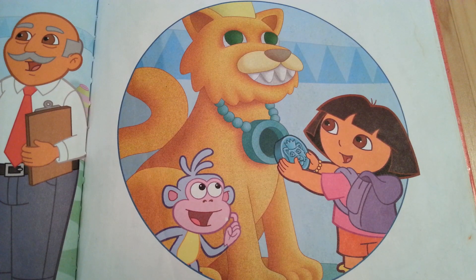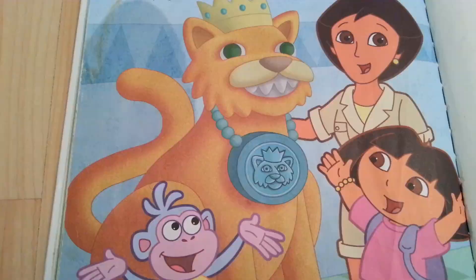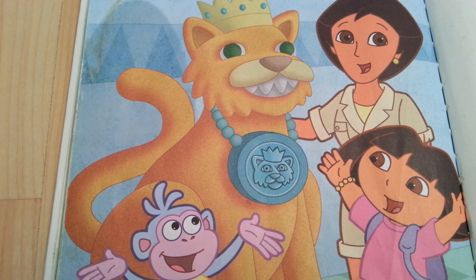We can put the stone back where it belongs. We did it! Thank you! We found an ancient stone — the missing piece from the stone jaguar's medallion. Thanks for helping! The end.